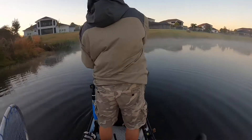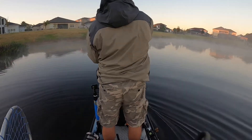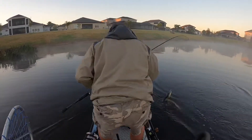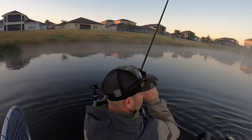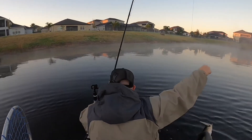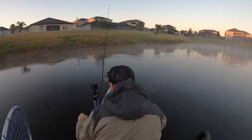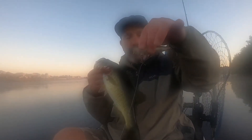There we go, there we go, there we go! I think this is the first fish since I caught that six-pound rod fish. Alright guys, first fish of the morning on the dual pitch from 13 Fishing.